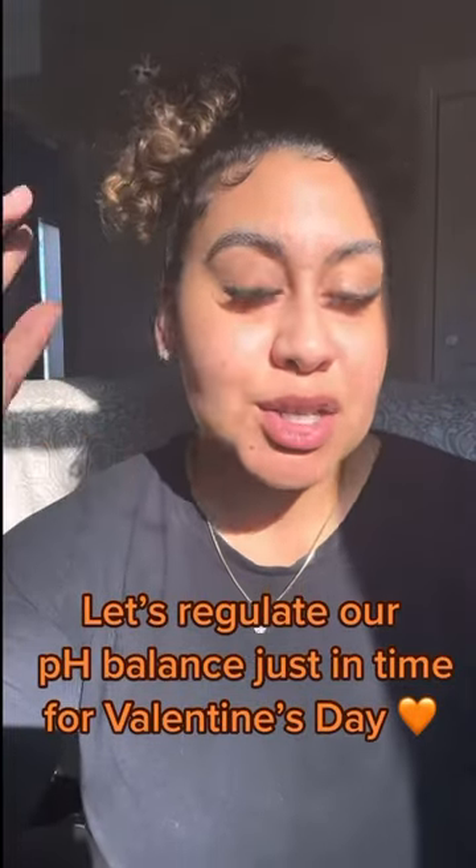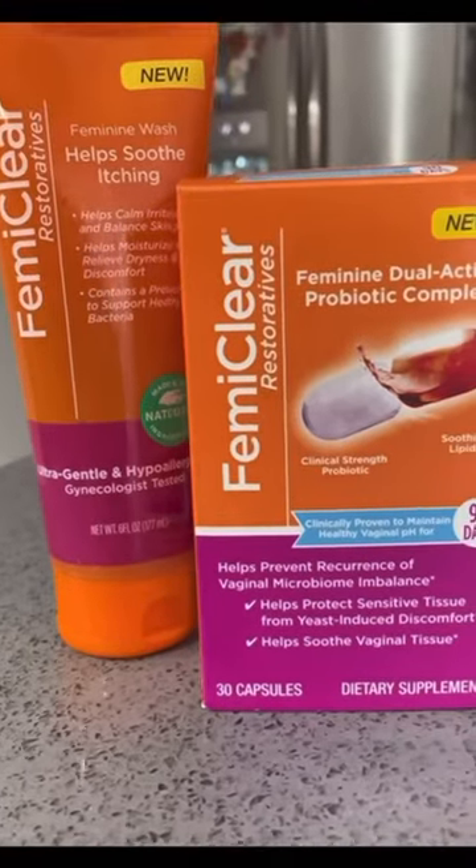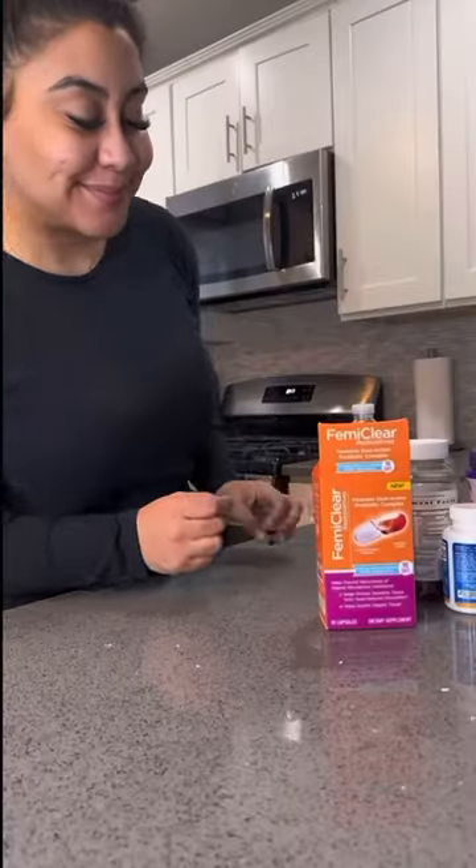Are any of you ladies regulating your pH balance just in time for Valentine's Day? Well, I am. Whenever I think of ways to have a happy V, I immediately think of Femi Clear products.